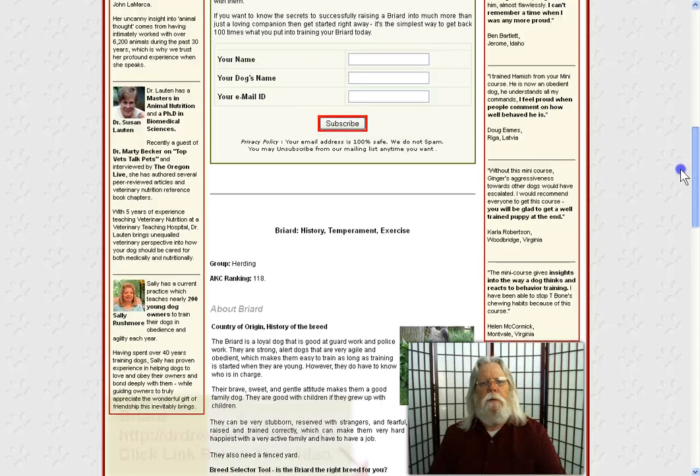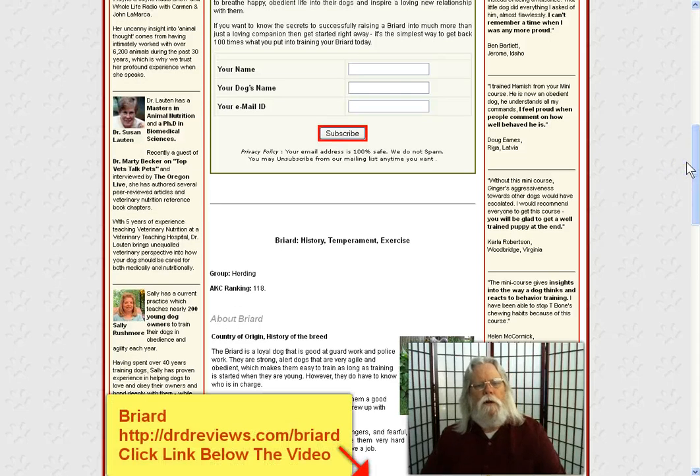And once there, you just simply scroll below the fold and you'll find a form where you'll put your name, your dog's name, and your email address. Click the subscribe button and you will immediately begin to get a training course for the briard puppy.